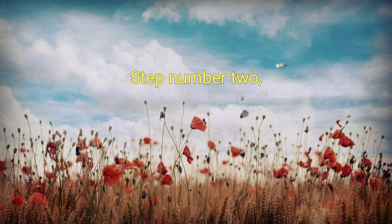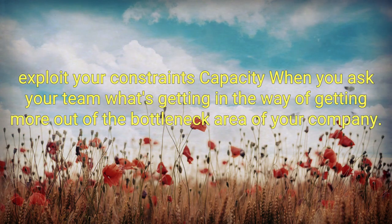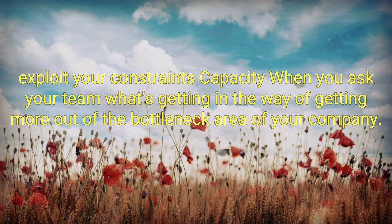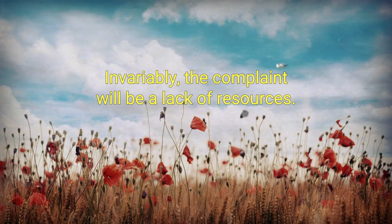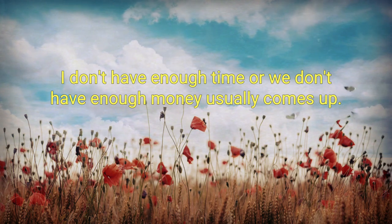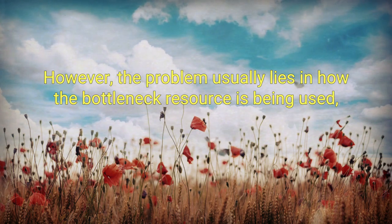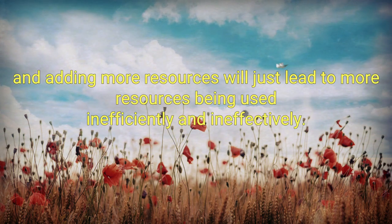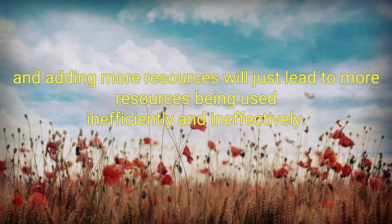Step number two: exploit your constraint's capacity. When you ask your team what's getting in the way of getting more out of the bottleneck area of your company, invariably the complaint will be a lack of resources. 'I don't have enough time' or 'we don't have enough money' usually comes up. However, the problem usually lies in how the bottleneck resource is being used, and adding more resources will just lead to more resources being used inefficiently and ineffectively.